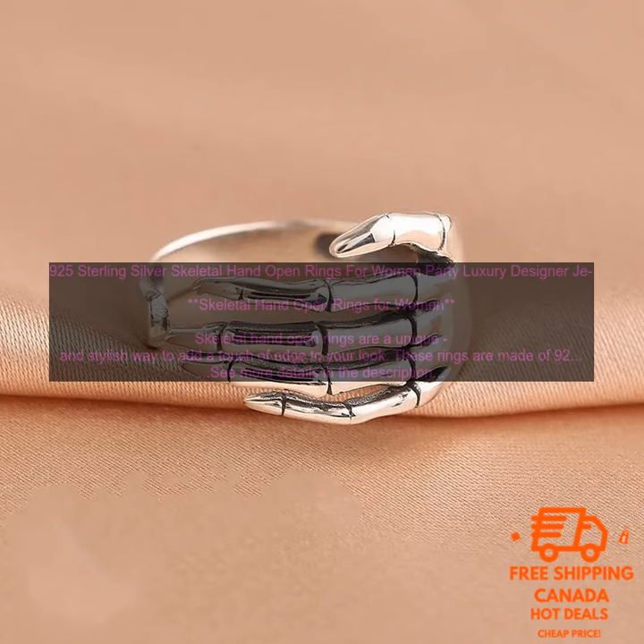Here are some of the features of skeletal hand open rings: 925 sterling silver, detailed skeletal hand design, open design for easy adjustment, perfect for parties, special occasions, or everyday wear, and a great gift idea for any woman who loves unique jewelry.